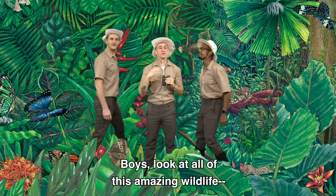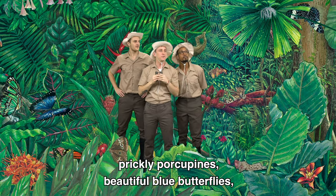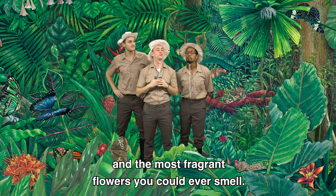Boys, look at all of this amazing wildlife. Prickly porcupines, beautiful blue butterflies, and the most fragrant flowers you could ever smell.